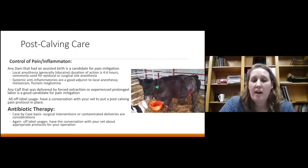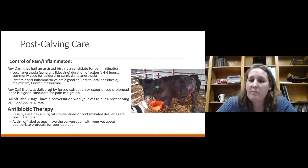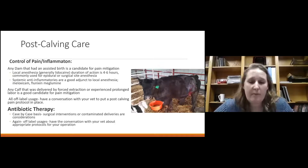Antibiotic therapy post-calving is handled very much case by case. Surgical interventions — especially field surgeries in less-than-ideal conditions — definitely get antibiotics. Contaminated deliveries, like a decomposed fetus, are also strong candidates. Since these products aren't approved for labor and delivery scenarios, these are all off-label usages. Have that conversation with your veterinarian to put a protocol in place for your operation.